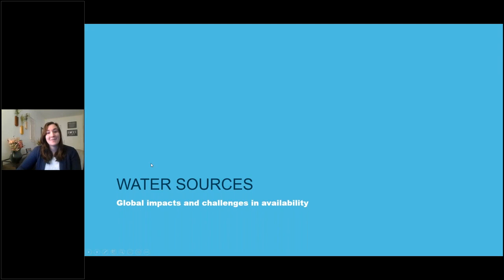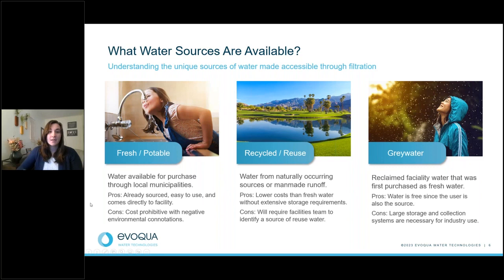I'm going to start by talking about water sources that are available, as well as global impacts of water and some of the challenges we are facing right now with availability. The water sources available are fresh and potable water, recycled or reused water, and gray water. Fresh potable water is the water that comes from our taps, showers, and sinks — purchased through local municipalities.